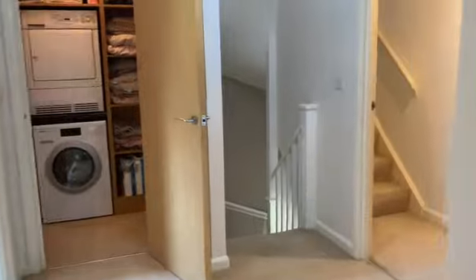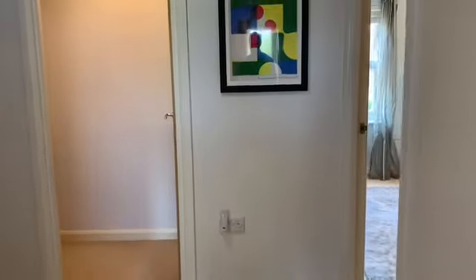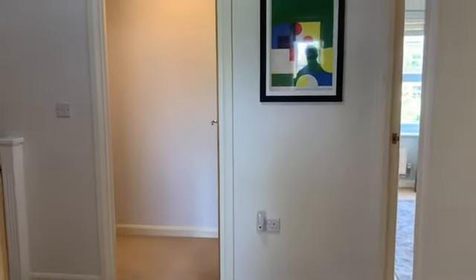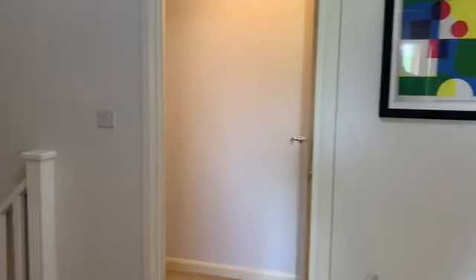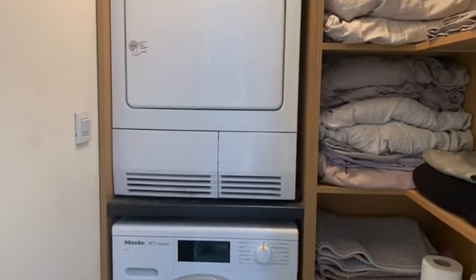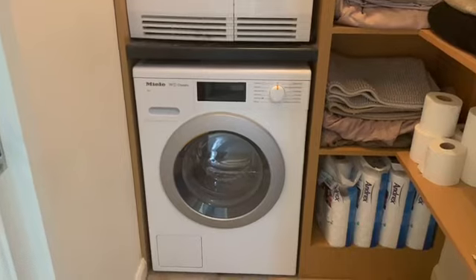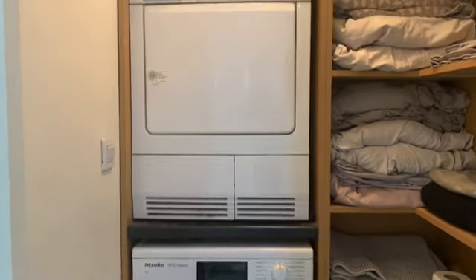There's a lot more storage on the landing, and something that is more common in modern properties and a real good feature is the utility cupboard with plumbing for your washing machine upstairs, which basically saves you going up and down stairs with your washing.